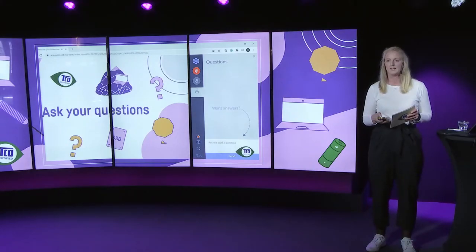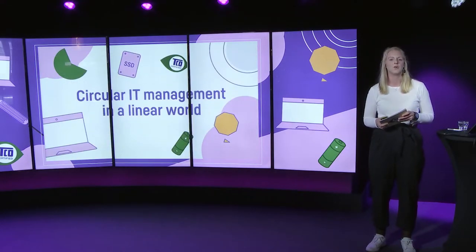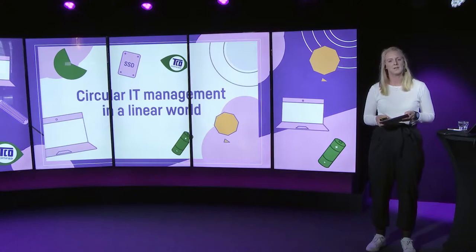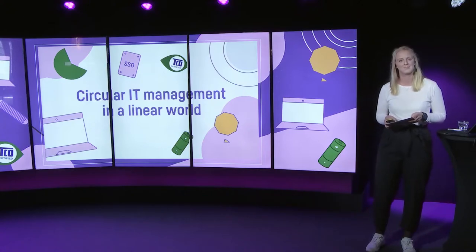Now it's time to hand over to our first speaker, Andreas Nobel, Development Manager here at TCO Development. In his role he works with criteria development and testing of products, which means he has unique insight into IT products. So without further ado, welcome Andreas.